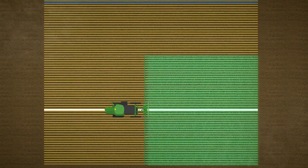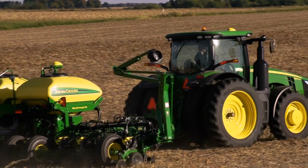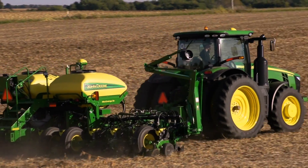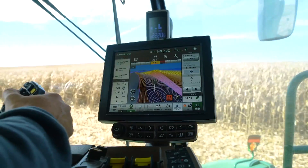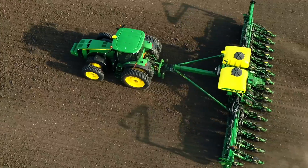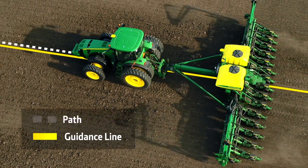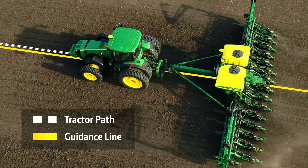On your second pass, whether planting, spraying, or harvesting, AutoPath automatically creates guidance lines for the entire field regardless of your equipment width. And by the way, we're the only manufacturer that creates guidance lines for future passes from actual planted rows. AutoPath lets you begin each next pass quickly and confidently, taking data from the first infield pass and making machines even smarter for next infield passes.